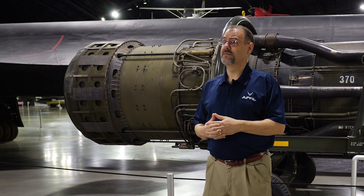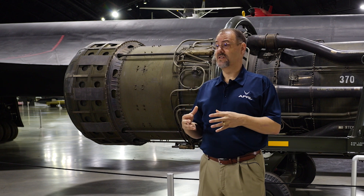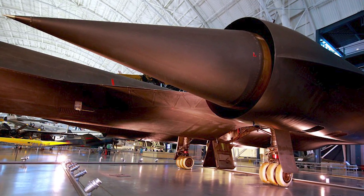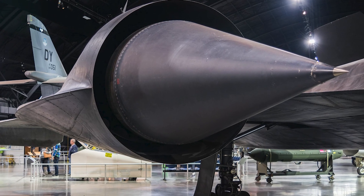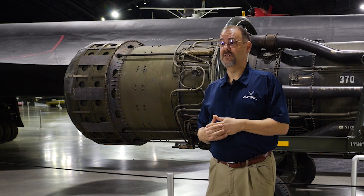Another important feature of the J-58 engine and really the SR-71's propulsion system in general was the way the inlet was shaped. At the high speeds that the SR-71 could fly, past Mach 3, about half the thrust of the SR-71 actually came from the shockwave that was captured inside the inlet.